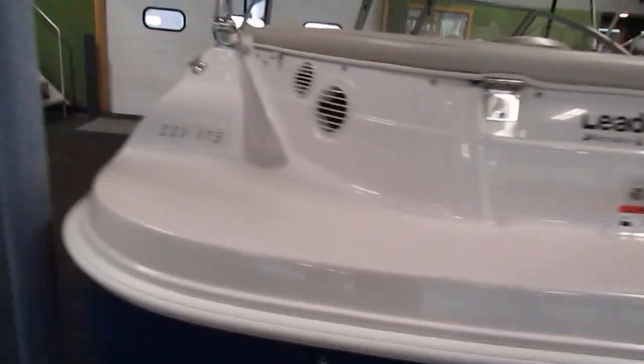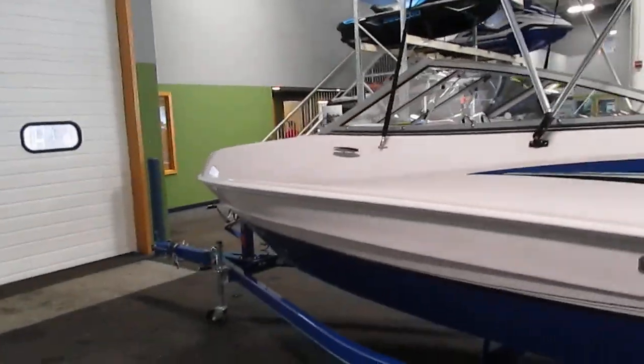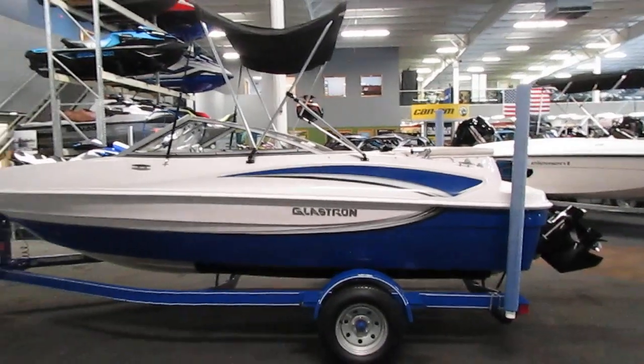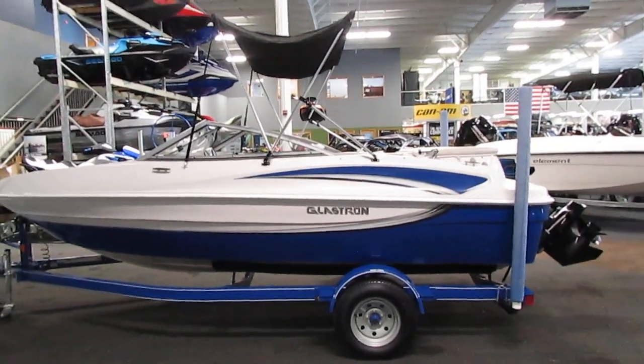It has five stainless steel mooring cleats — two on each side and one in the front. It has a 23 gallon fuel tank and a seven-person carrying capacity.